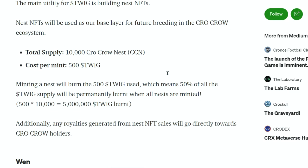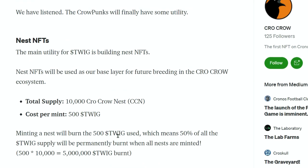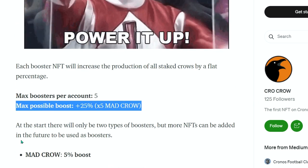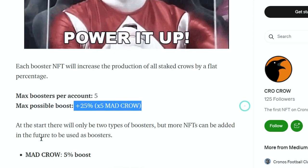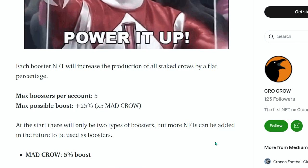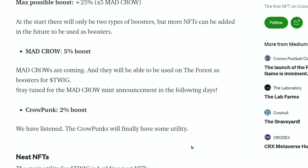Minting a nest burns 500 Twig, which means 50% of all Twig supply is permanently burnt when all nests are minted — that's going to make Twig limited. And once you mint your Nest NFT using MAD for the mint, when they go for their next breeding project MAD will be used yet again. Your Mad Crows are going to be five-percent boosters — five boosters per account, 25% max boost. Taking my MAD and putting my boosters to work.